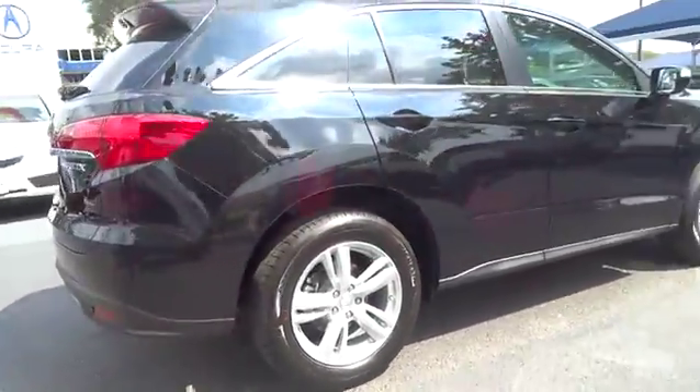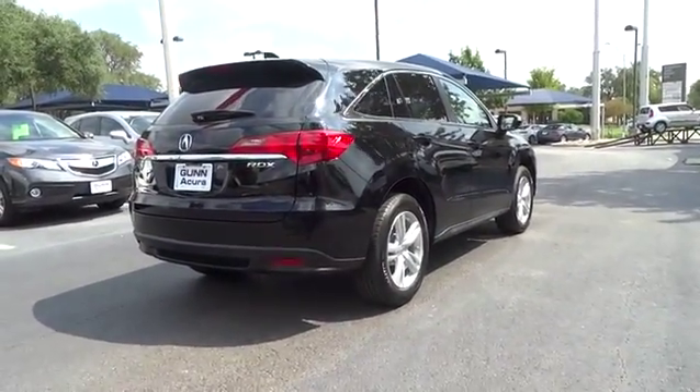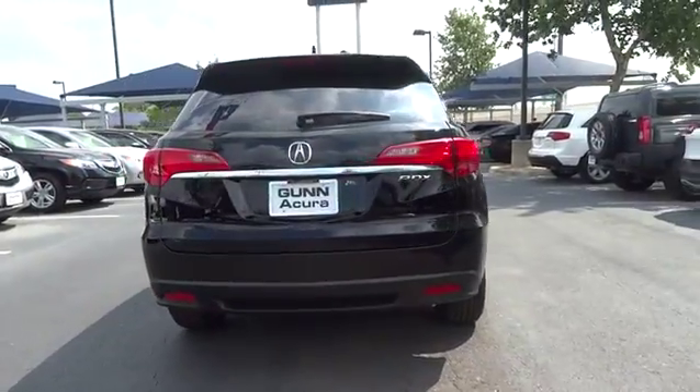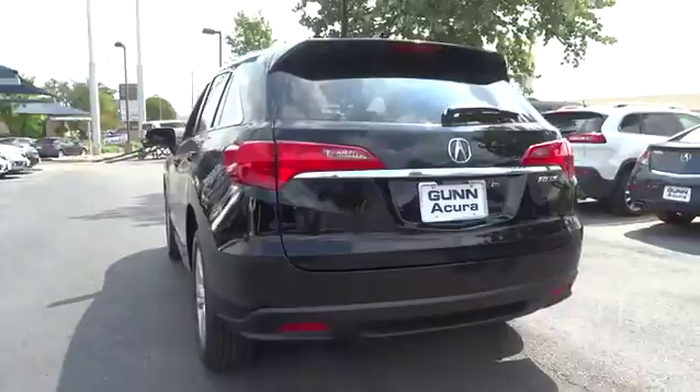Stability control, traction control, anti-lock braking system, navigation system, power lift gate, power passenger seat, steering wheel audio control, power steering, driver airbag.